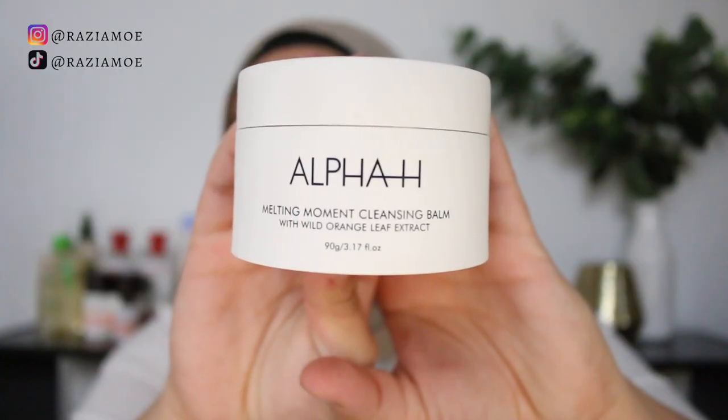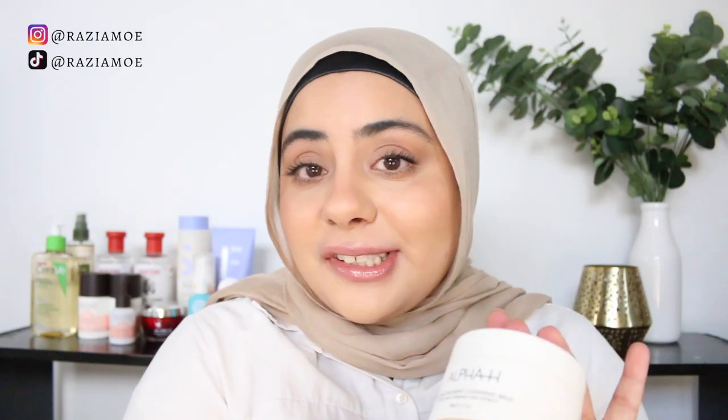First up, I've got the Alpha H Melting Moments Cleansing Balm. I love a good cleansing balm moment, so this was really interesting to me — it just came out, I think maybe a week ago. There are a few things I'm looking for when determining if a cleansing balm is right for me: I like it to transform from a balm to an oil pretty quickly, it needs to easily break down all types of makeup — waterproof mascara, literally everything — with minimal tugging and rubbing.